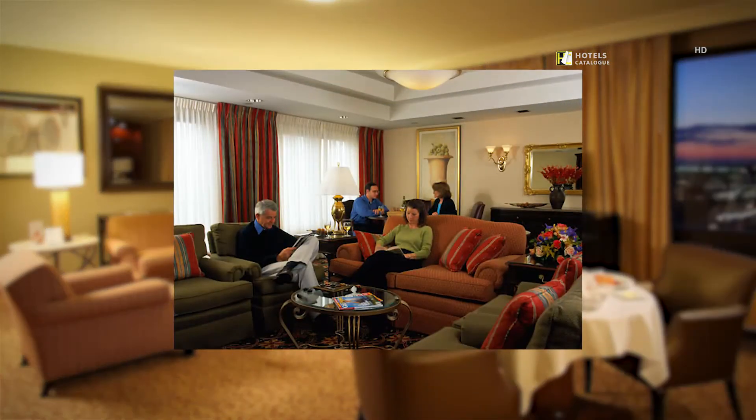Our concierge-level guests will enjoy our 16th floor view and a welcoming living room atmosphere, including complimentary breakfast and an extensive evening selection of hors d'oeuvres and refreshments.